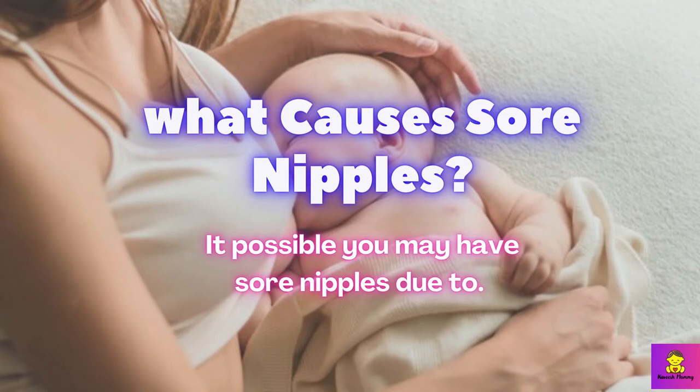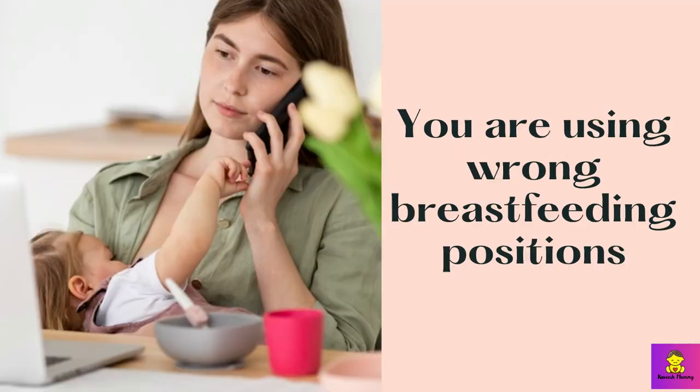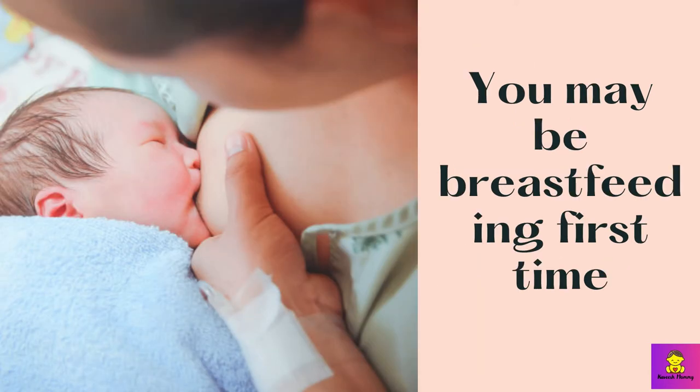What causes sore nipples? I had sore nipples because I did not know many things about breastfeeding. But when I talked to other moms, the cause of sore nipples was different. It's possible you may have sore nipples due to: your baby is not latching good, you are using wrong breastfeeding positions, you may have inverted nipples, you may be suffering from thrush infections, or you may be breastfeeding for the first time.